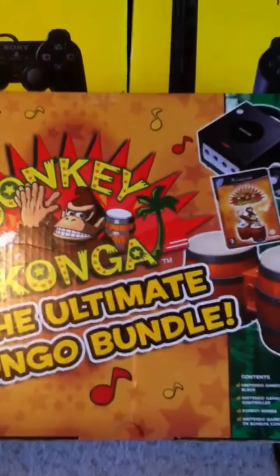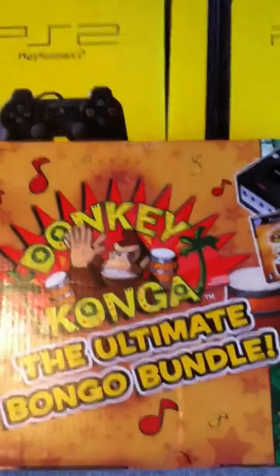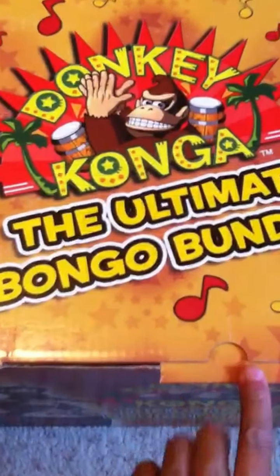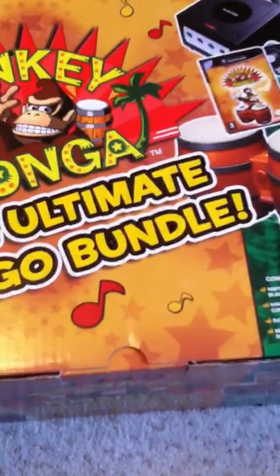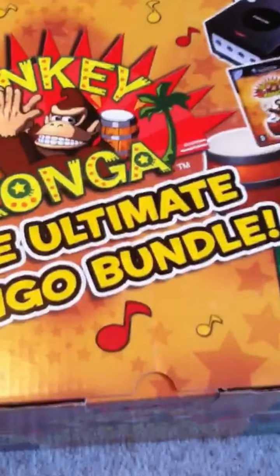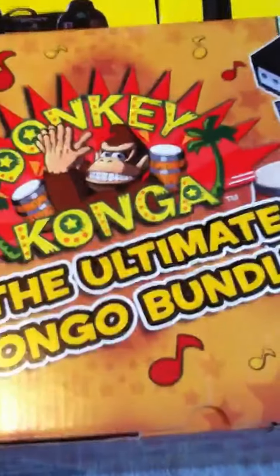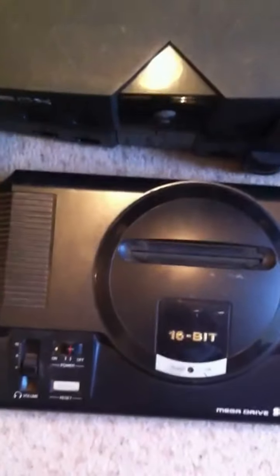Let me quickly show you the bongos. This is the Donkey Kong Ultimate Bongo Bundle. I picked up the purple version about two or three months ago and paid 40 to 45 pound for it. I didn't know there was a black version — I got this one for three quid. At the end of the car boot I asked how much, he said three pound, but he said it hadn't got the console in it. So I got it for three quid, put my console in — it's got the bongos in literally mint condition inside the box. And it did have Resident Evil 4, Metroid Prime, Mario Kart Double Dash, and the silver GBA SP just randomly in it — a lucky bonus.